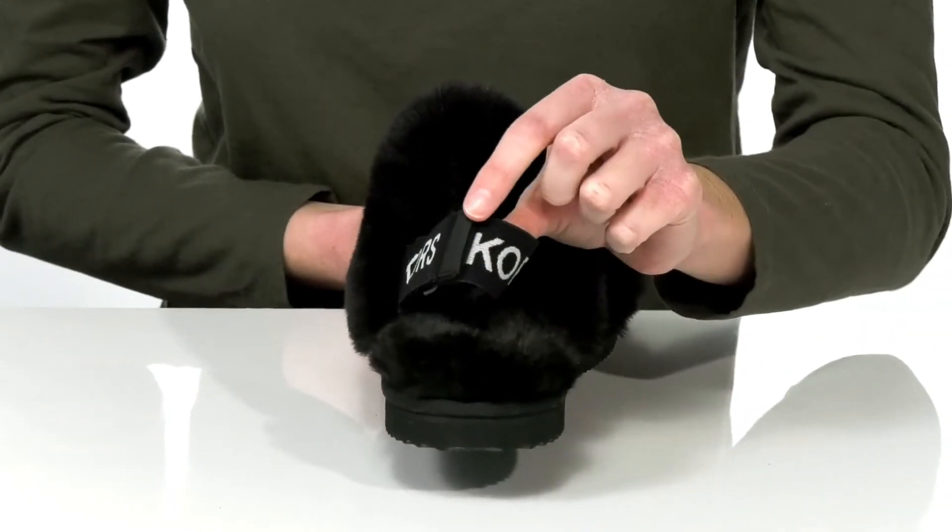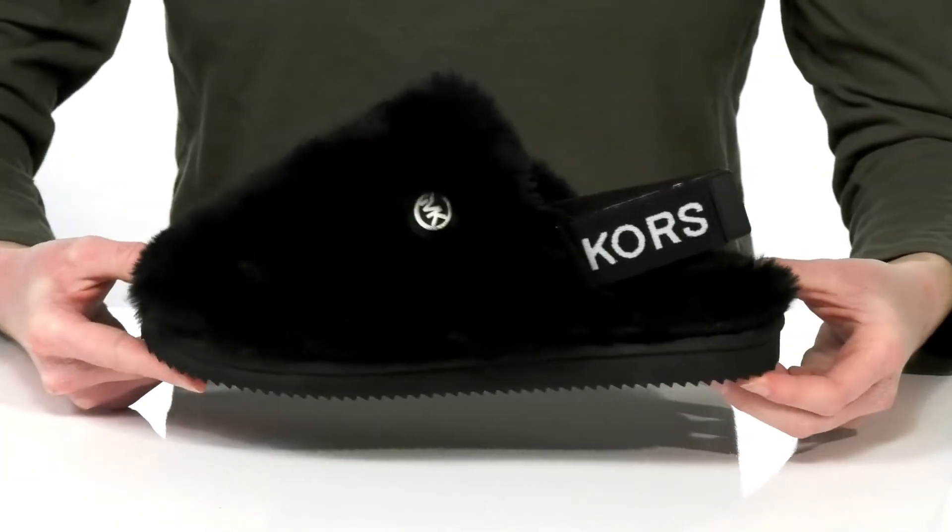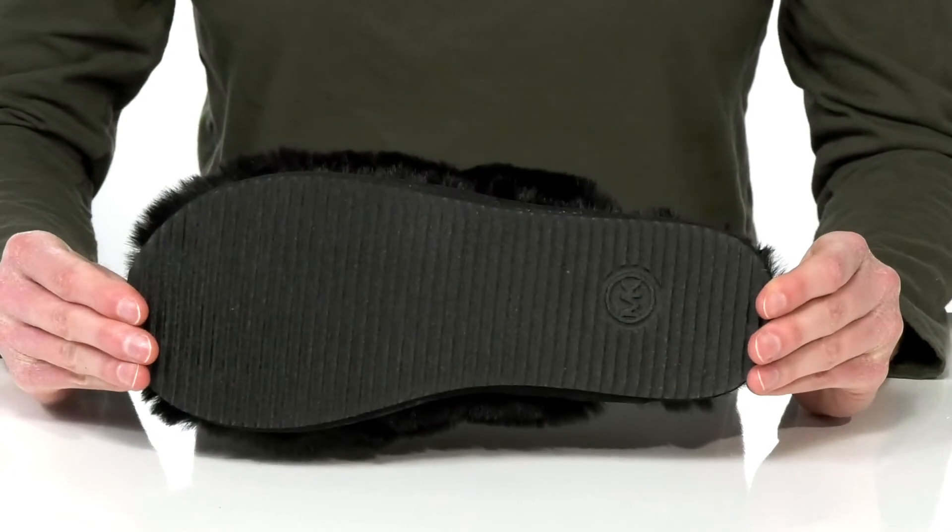The back strap features the branded Michael Kors logo and a hook and loop closure, making them easy to adjust the fit. It all sits on top of a textured outsole.